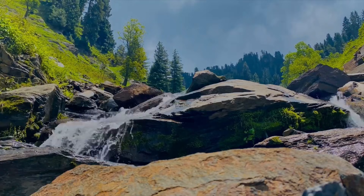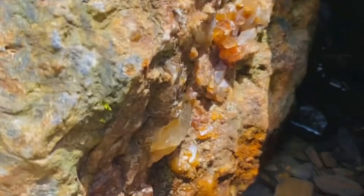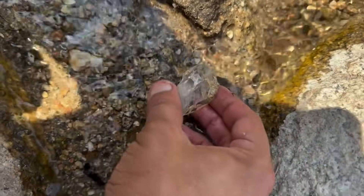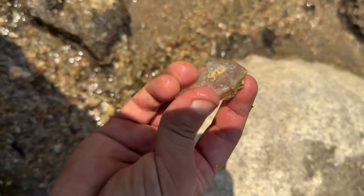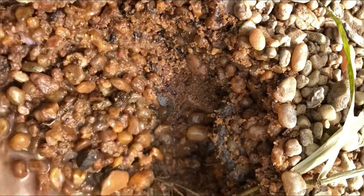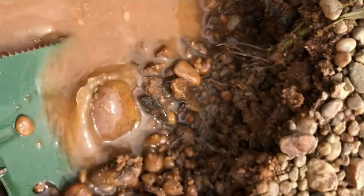Every river bend is a story written in stone, water, and time. Each ripple carries centuries of movement — currents that have carved paths through rock, shifting sands and sediments layer by layer, polishing what the earth once hid deep underground. Rivers are nature's meticulous sculptors. They separate the ordinary from the extraordinary, tossing aside light pebbles while letting dense, precious gems settle into hidden pockets where the water slows — behind boulders that act as natural vaults, or within crevices where sand drifts like soft velvet over centuries.